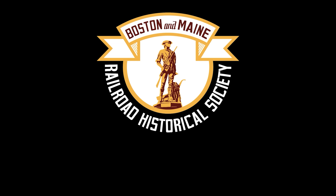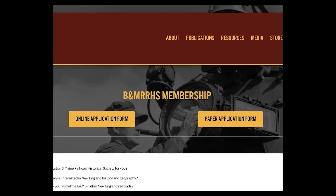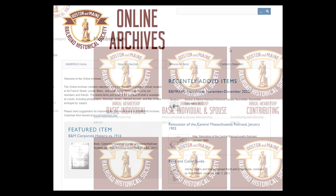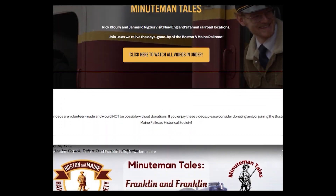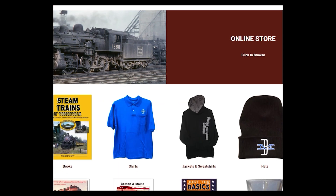Thank you so much for watching. If you enjoyed this video, be sure to subscribe to our channel so you'll never miss a new video. Head on over to our website at www.bmrhs.org, where you can learn how to support our non-profit organization, sign up to become a member, browse an extensive online archive of B&M materials, watch more programs, listen to our podcast, or browse our online store.